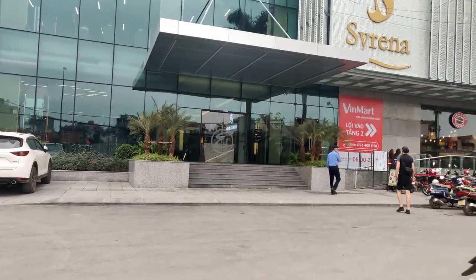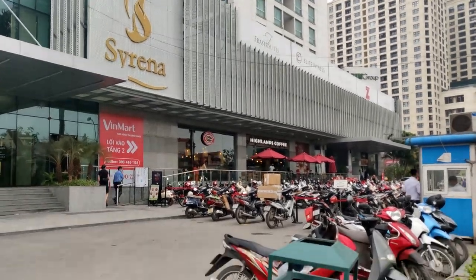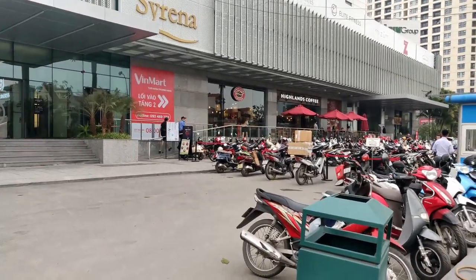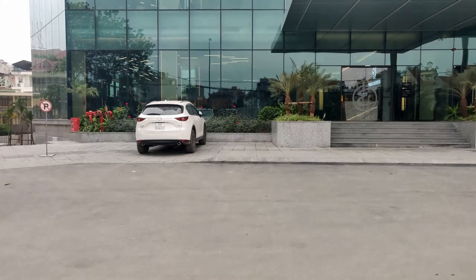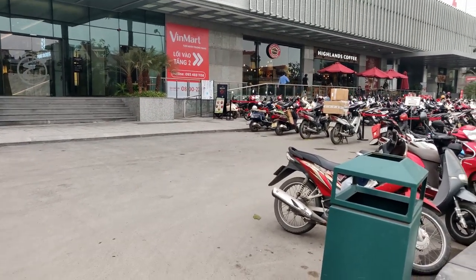This is the grocery store — there's a coffee shop right next to it and the grocery store is actually upstairs. One thing you might notice is there's not really that many cars parked here; it's mostly just motorbikes because that's how a lot of people get around.